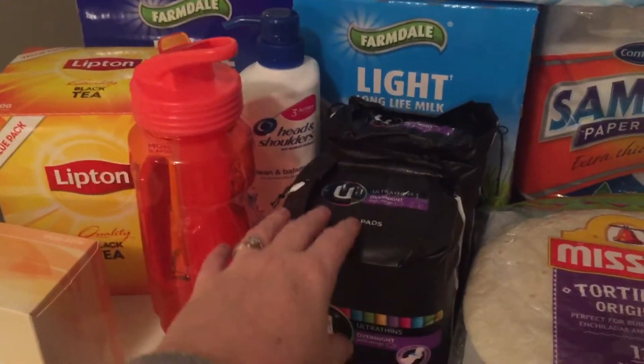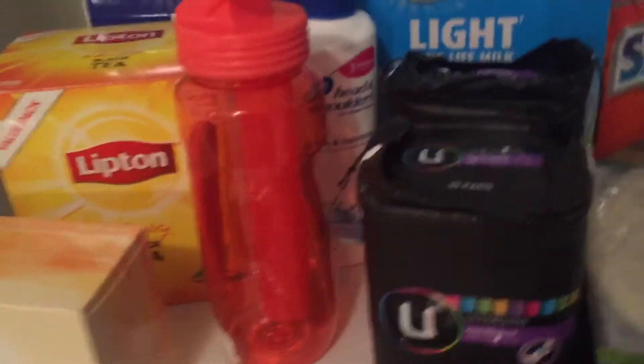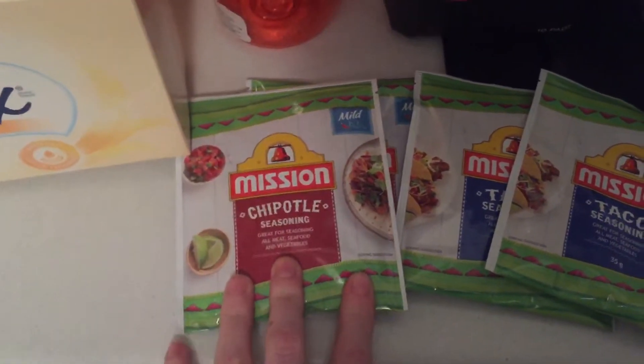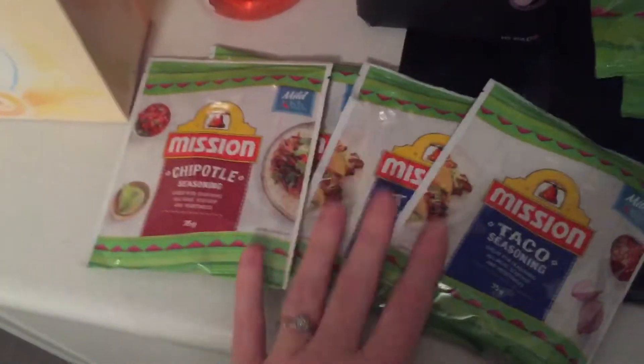These were from Kohl's — $3 for a pack so I bought two to stock up. Also from Kohl's, these taco and chipotle seasoning packs were half price at 84 cents each, so I grabbed a few of those to have in the cupboard.